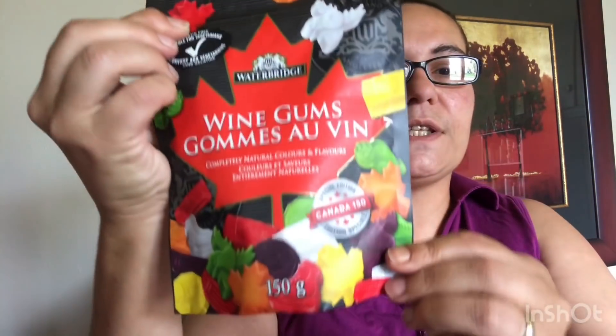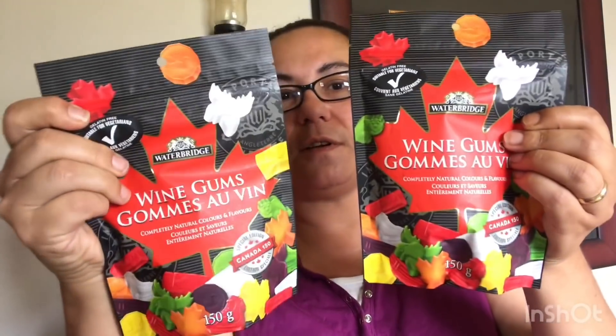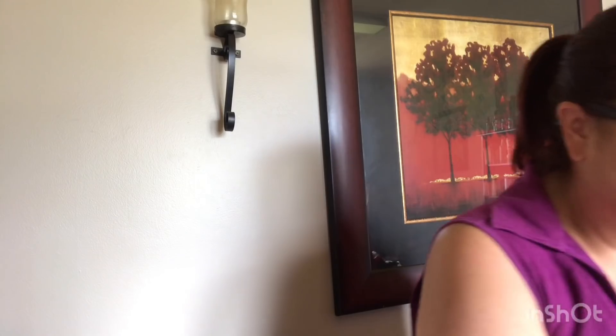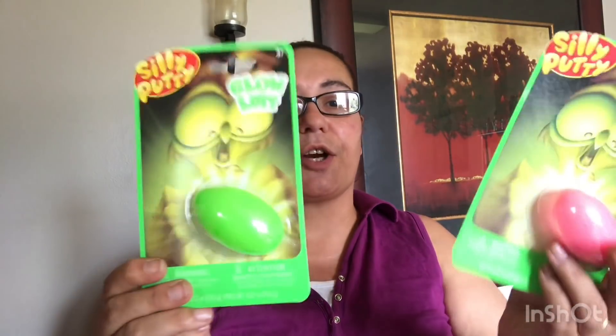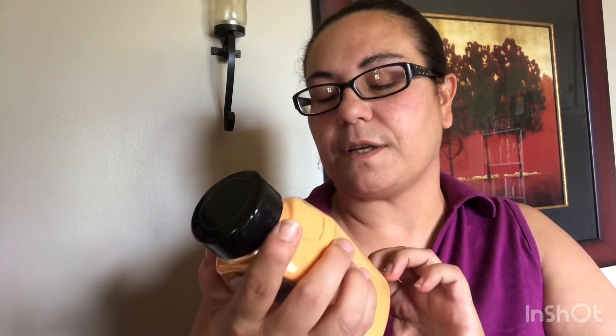I also picked up this by Waterbridge — it's wine gums with completely natural colors and flavors. It says special edition Canada's 150th, and the candies have the maple leaf on them. I picked up two of these, which come in 150 grams. I also picked up the silly putty glow in the dark — these new ones actually glow, unlike the regular putty, so I picked up two of those. And I got the Frank's RedHot original, made with cayenne pepper — the perfect blend of flavor and heat — in a 305ml container, to put over my chicken wings.